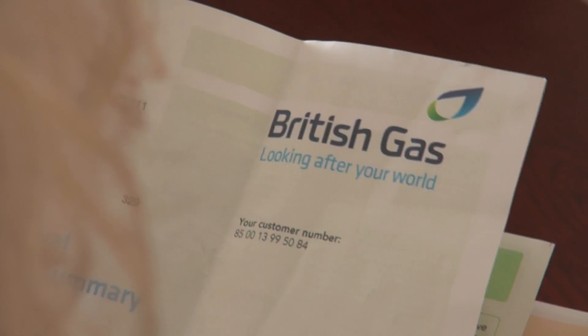And my bill has cut right in half — my gas bill. I used to have big bills. But I know I'm saving, definitely.